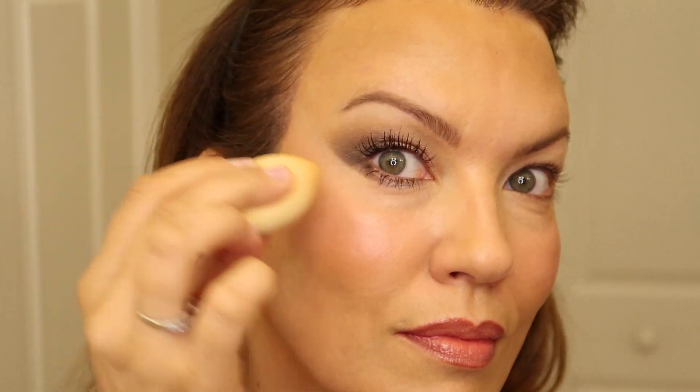For a finishing touch I like to take a concealer — I'm using the Revlon Photo Ready — to clean up any mistakes and create a sharp line to lift the outer eye and make my face look more lifted. Then I softly diffuse it out with a brush or a sponge.